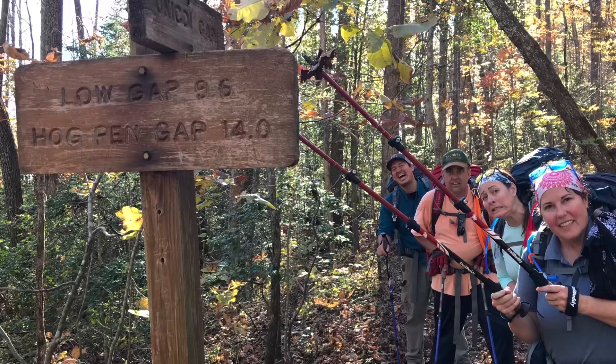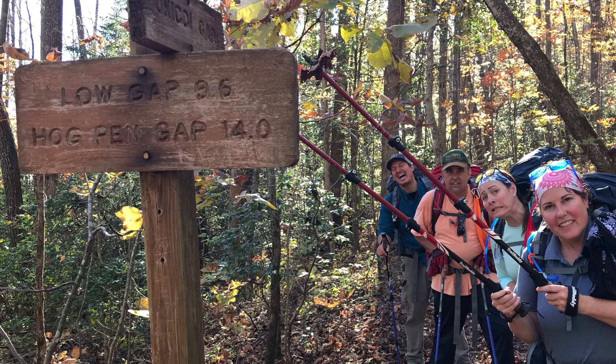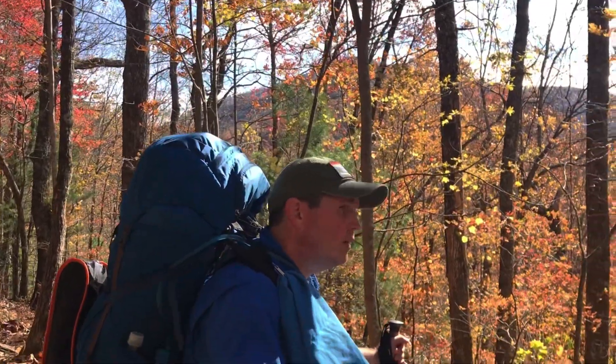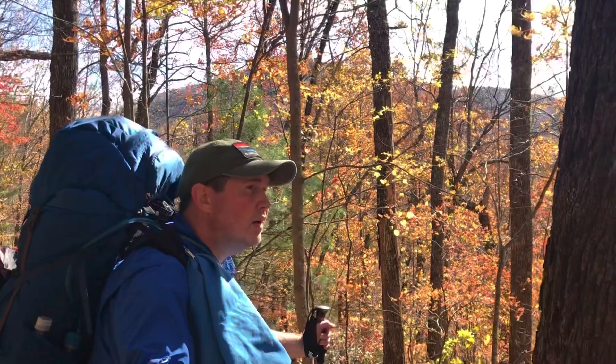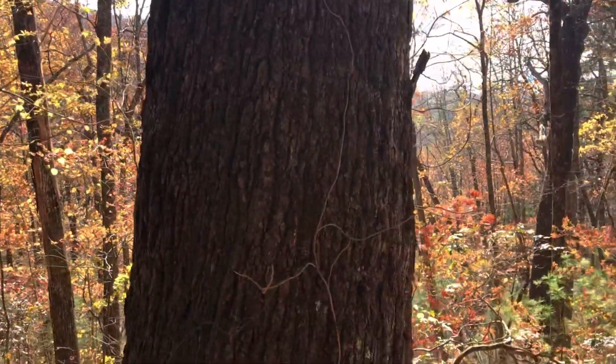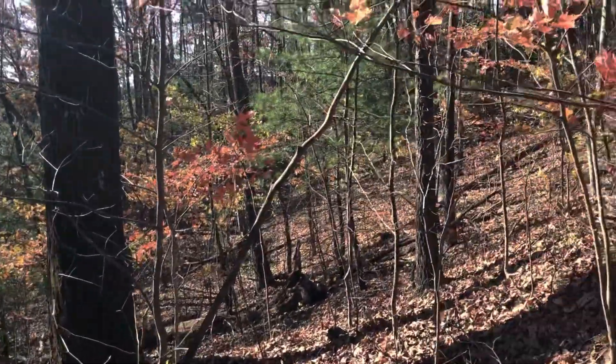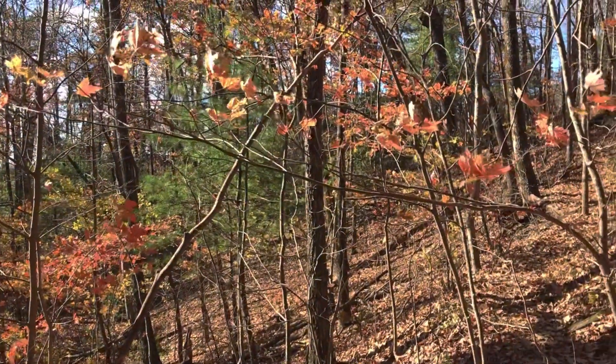Right before one o'clock we made it to Blue Mountain Shelter, took our packs off, and took a little break. Then we had a climb to the top of Blue Mountain where the views were spectacular, and shortly after we started our descent into the Unicoi Gap parking area. That descent from Blue Mountain down into Unicoi Gap was by far one of the most difficult and technical footing sections of the Georgia Appalachian Trail.